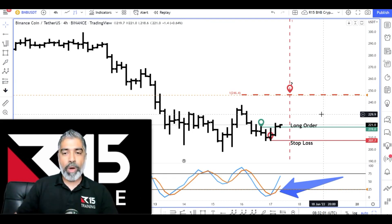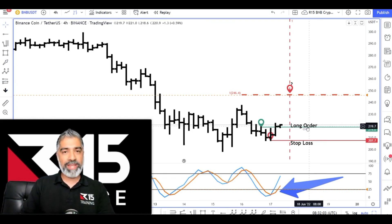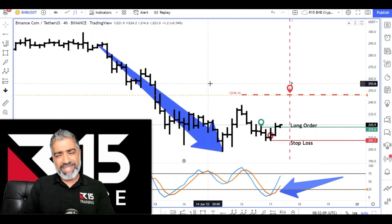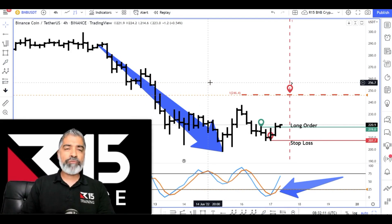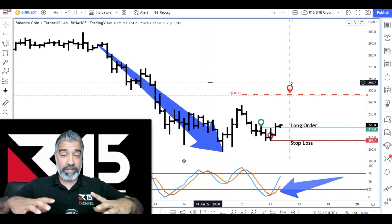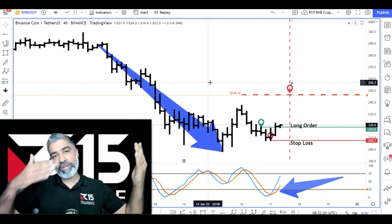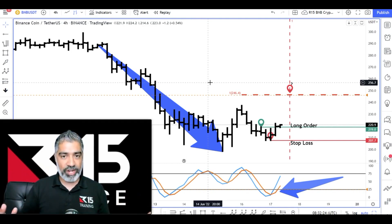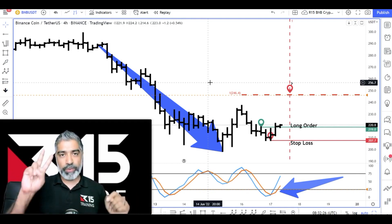What we're going to look at is worst case scenario. We've got this movement to the downside which is relatively impulsive. So after an impulsive move to the downside, what's the minimum that should occur? If you've taken my Fibonacci and Elliott Wave course, the masterclass at least, you will know that after an impulsive wave, what typically unfolds is a three wave ABC correction.